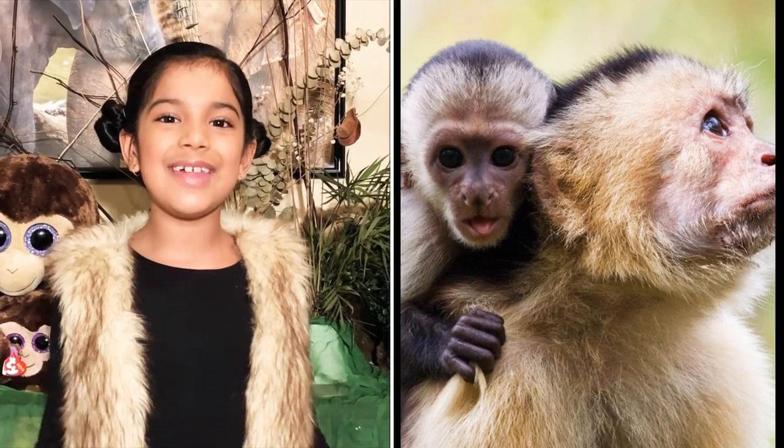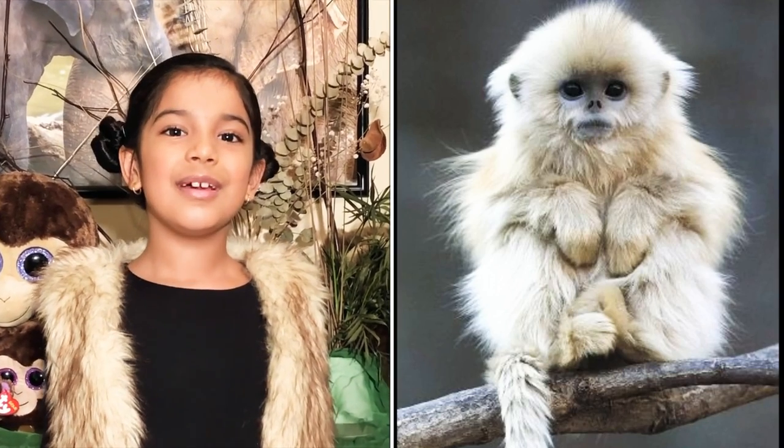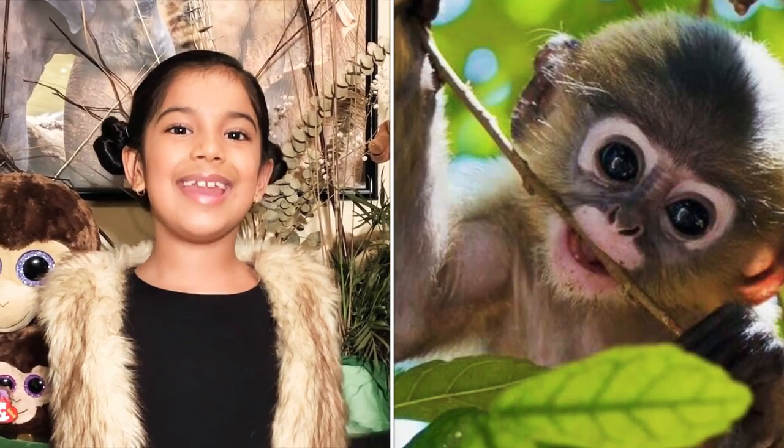Monkeys live between 10 and 50 years in the wild. Monkeys like to eat seeds, flowers, fruit, eggs, and insects.